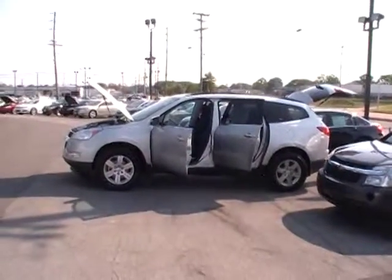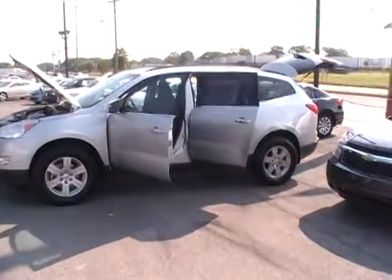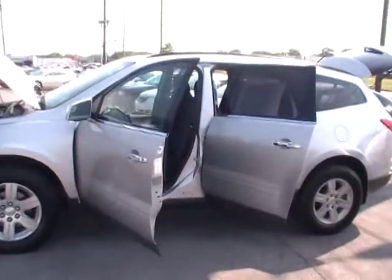Hey everybody, here we are in Mountain View Chevrolet, downtown Chattanooga, another episode of Look What I Traded For. Today it looks like a 2011 Chevy Traverse.